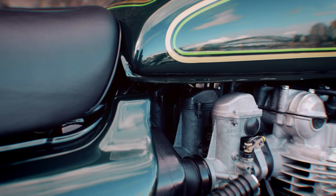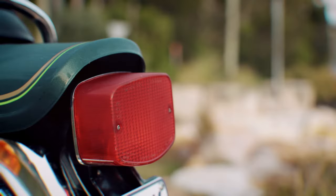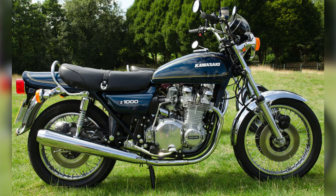The Z1 was released to the public in 1973, and in 1976 there were some slight tweaks to the bike, such as the carburetors, which went from 28-mil McCoonie to 26, a lockable fuel cap, and a squared-off tail light. It was renamed the KZ900 for that year, until it was replaced in 1977 by the KZ1000.